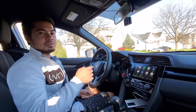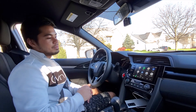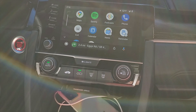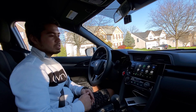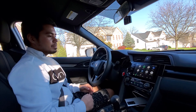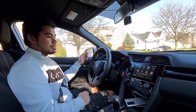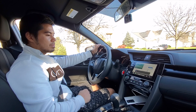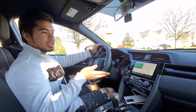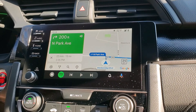So right now we're going to be going out to go shopping, so I'm going to be using my Android Auto. My phone is connected and all I have to do is say, 'Hey, take me to the Philadelphia outlets.' Philadelphia Premium Outlets — let's go. So now it's navigating us to the outlets. That's one of the cool features of this car.